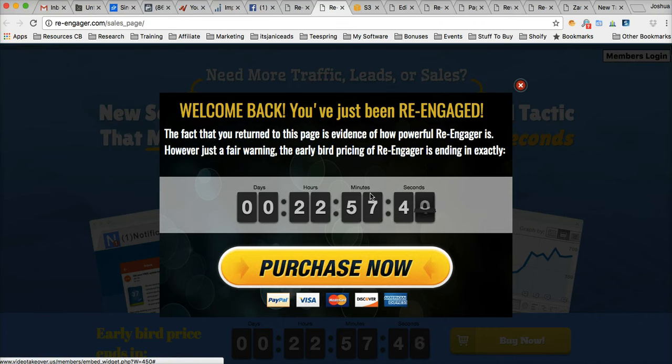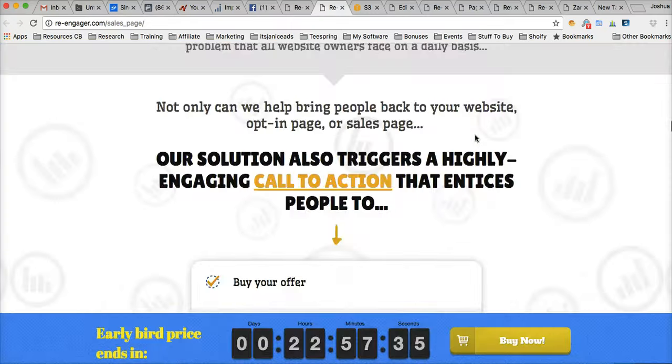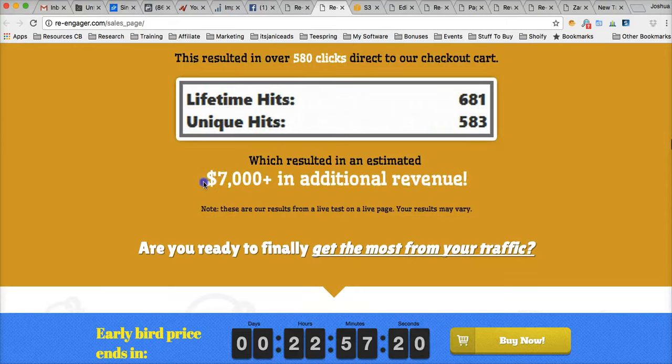Guys, you can see this is a no-brainer plugin. You can install this on any WordPress site that you have and have it start converting your traffic like crazy. On the sales page they have an awesome case study of how they were able to get over 3,000 people that would have been completely lost, and they were able to get 500 people to come back and click on the checkout cart, resulting in over $7,000 in additional revenue — had they not used this plugin on their sales page. So again, very powerful plugin. Highly recommend this — click the button right below this video, purchase this, and get this installed on all your sites.